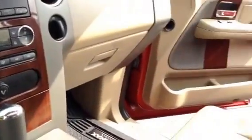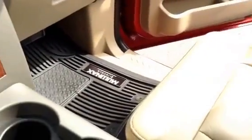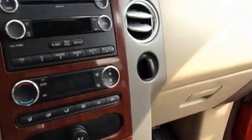Lariat has it all. If you look at the seats here, the leather is in very good condition. It's got the nice thick rubber mats in the floorboard, automatic dimming rearview mirror, and programmable garage door openers in the sun visor.